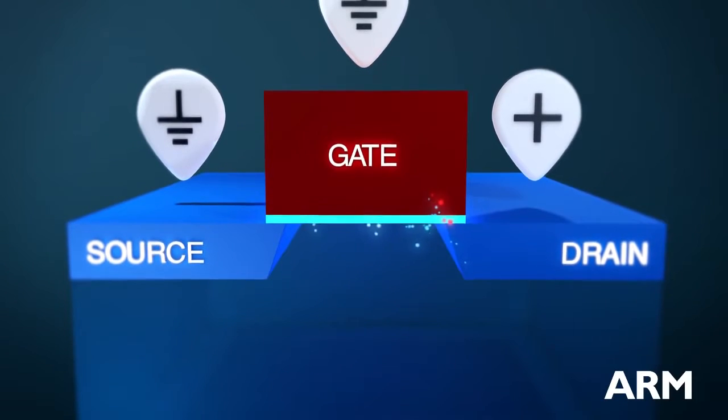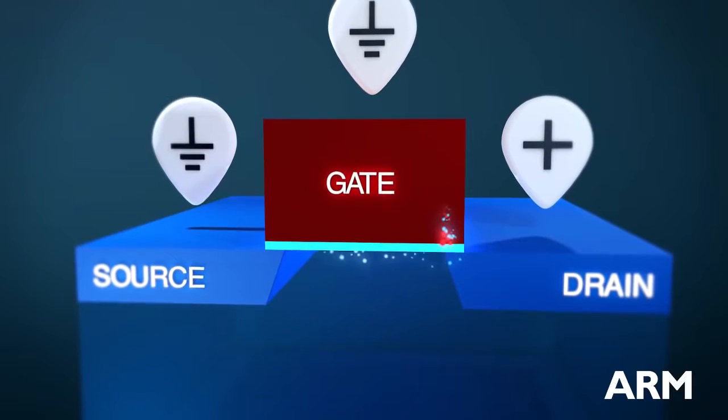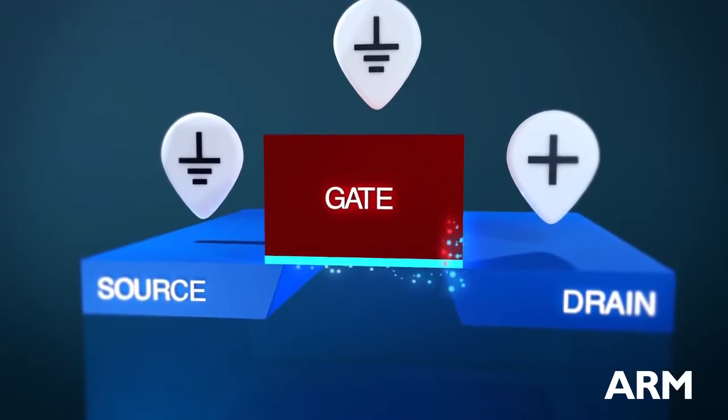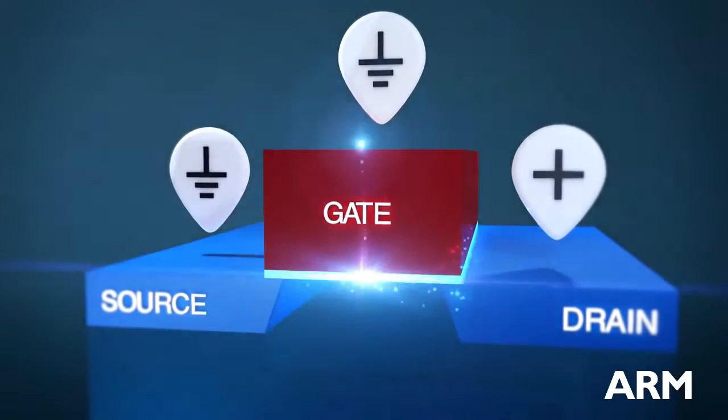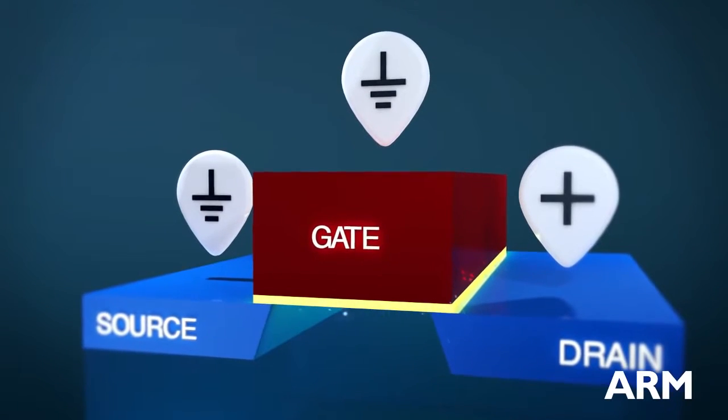Unfortunately, this leakage current increases with every generation of transistor and represents a growing proportion of power consumption. Techniques such as high-K gate dielectrics do reduce the leakage, but are not a complete solution.